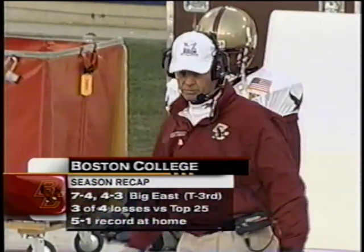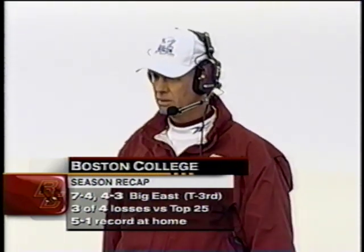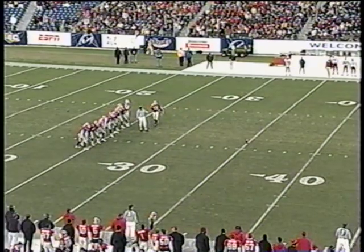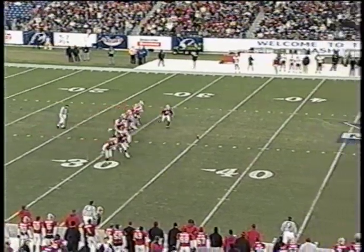Meanwhile, Boston College finishing up 7-4 overall, tied for third in the Big East. Three of the four losses were against top 25 teams. They finished 5-1 at home — the one loss, of course, that tough one which went down to the dying seconds against the University of Miami. Mark, this is a chance for Boston College now — they have to come out and establish at least a drive.